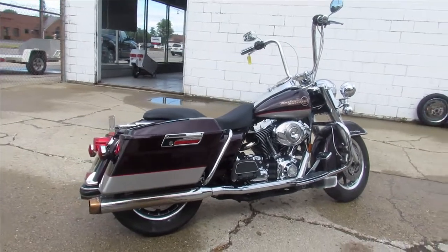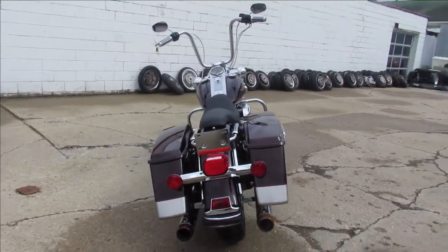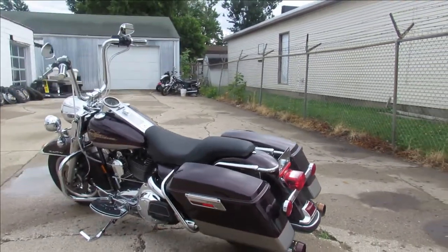2007 Road King, all dressed up, looking good — apes, Reinhardts, chrome, clean. Only $8,499 guys. Give us a call, we'll get it done. 810-648-9500.